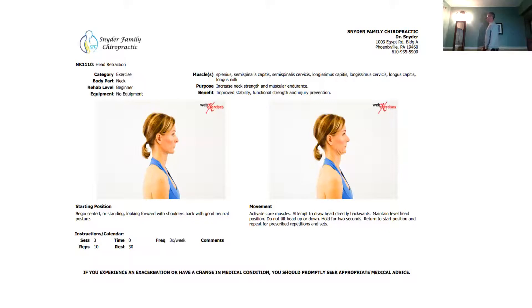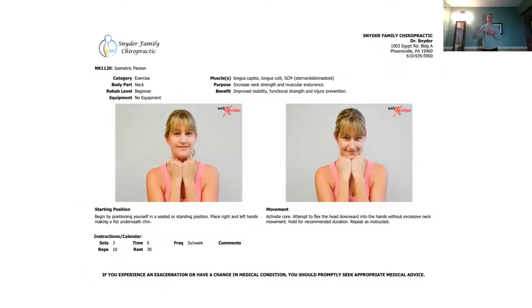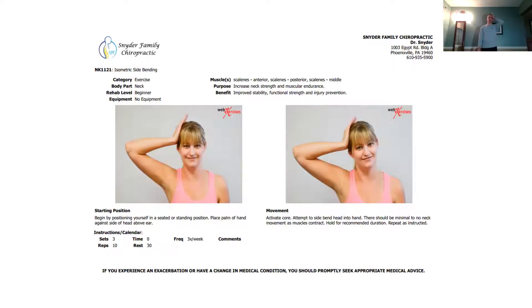The head retraction exercise looks like this: pulling straight back and then forward. It helps get the joints in the neck moving properly. Follow along with me now — don't worry about the exact sets and reps; those are on the sheet. This next one is an isometric exercise where you're pushing downward, placing pressure on the neck to work the muscles in the front section.